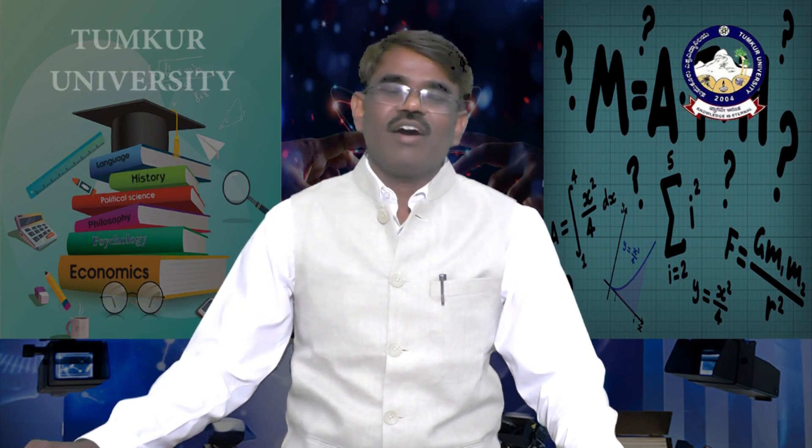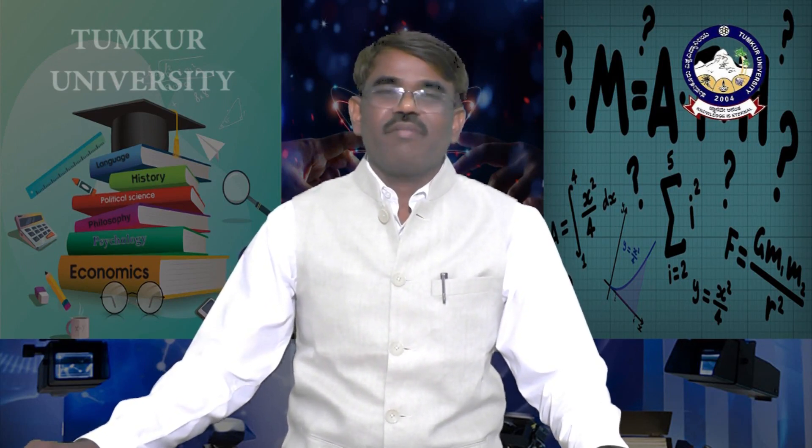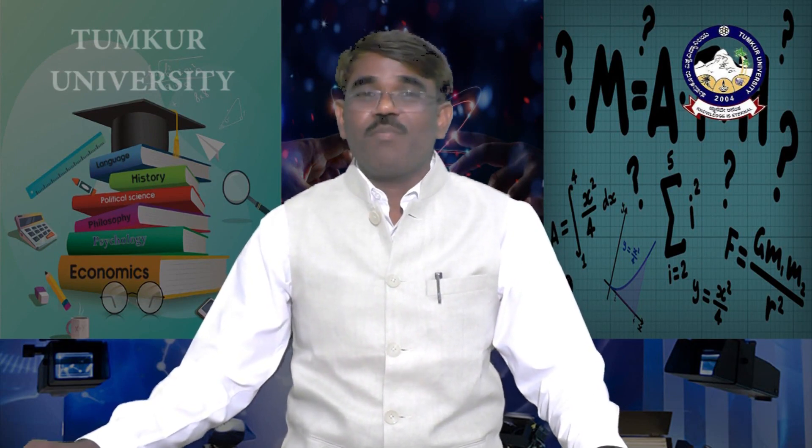Dr. M.H. Krishna was a well-known archaeologist who discovered that inscription in 1936 and published its text in the Mysore Archaeological Reports.